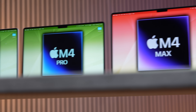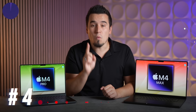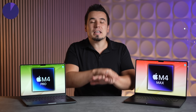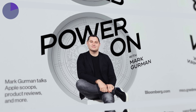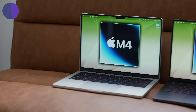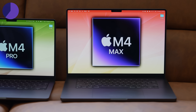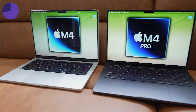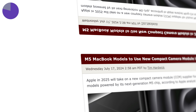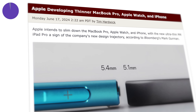Starting with number one, which is unfortunately no design changes, confirmed by Mark Gurman, the most accurate Apple leaker. We should expect the same design as before, the same colors, because we've had zero leaks in terms of design changes for the M4 family of MacBook Pros. The M5 series is where we're going to be seeing some new design updates, potentially a thinner design.